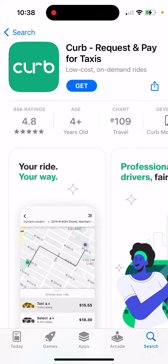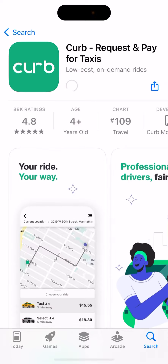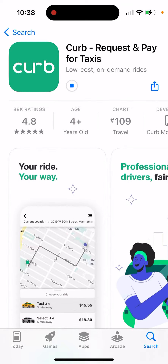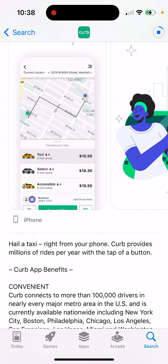Here is this app called Curb — request and pay for taxis. You can just tap 'Get' and double-click to install. This is one of the alternatives for Uber or Lyft. If you're not happy with those, you can try out this app as well and just hail a taxi right from your phone.